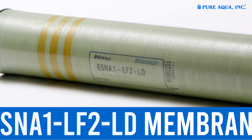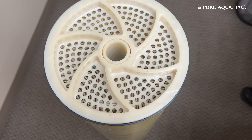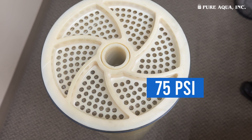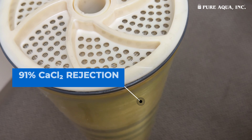Discover the Hydronautix ESNA1-LF2LD nanofiltration membrane. Operating at 75 PSI, it produces 12,000 gallons per day with 91% CaCl2 rejection.